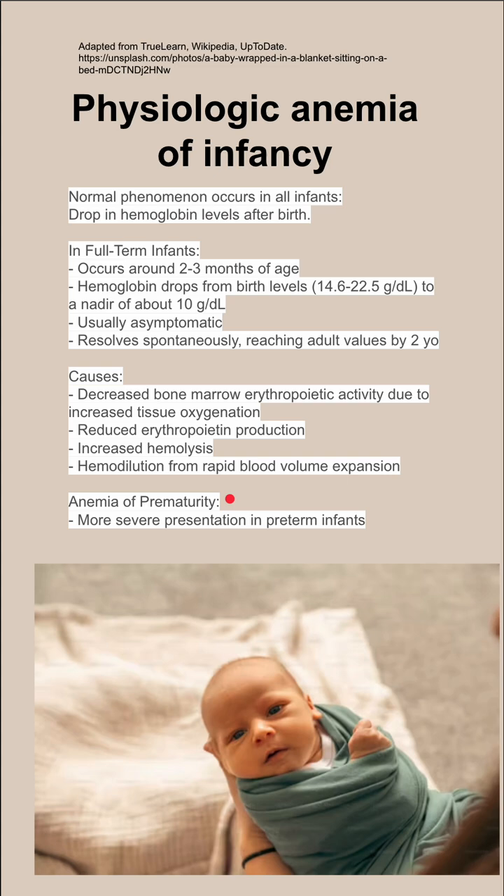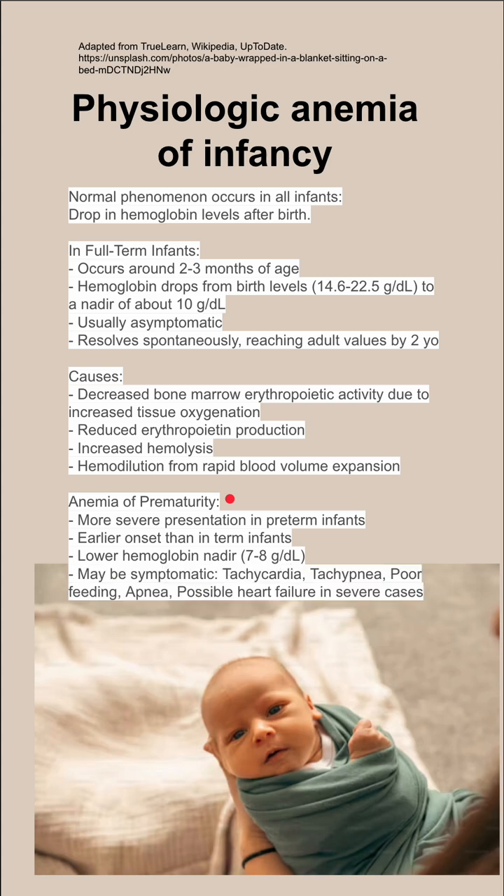In anemia of prematurity, it's a little more severe. Premature babies have a more severe presentation of anemia, with earlier onset than term infants. They have a lower base hemoglobin and a lower nadir of 7 to 8, as opposed to less than 10.